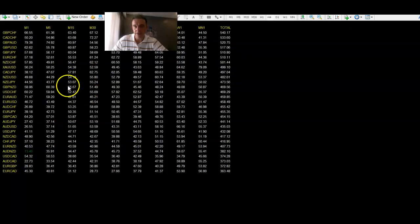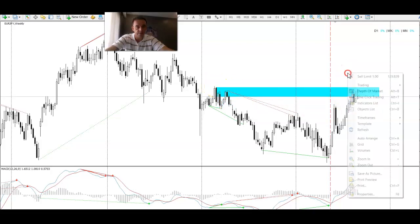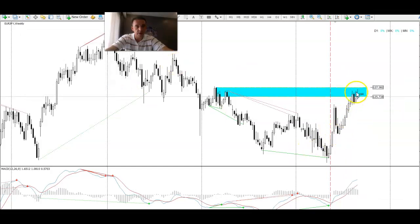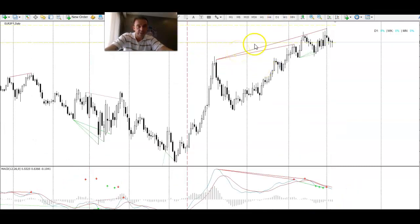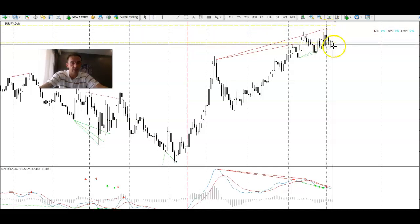EUR/JPY was a nice trade. We did go a little further and could have stayed in longer, but I was happy with the profits — especially after last week where we had very good profits and then got stopped out toward the end. This week, 600 pips by Wednesday was very nice. Similar story to EUR/USD: we have a weekly area here with sellers coming in. The impulse move down — what I was expecting was a push up creating a new high and then a sell-off, which is exactly what happened. My entry was 126.700, and we actually had a daily divergence happening inside that weekly area.